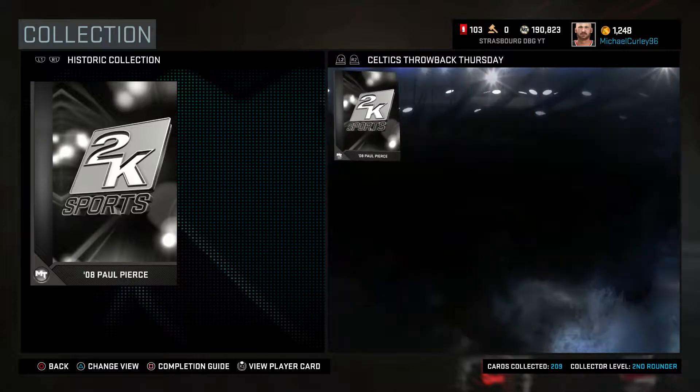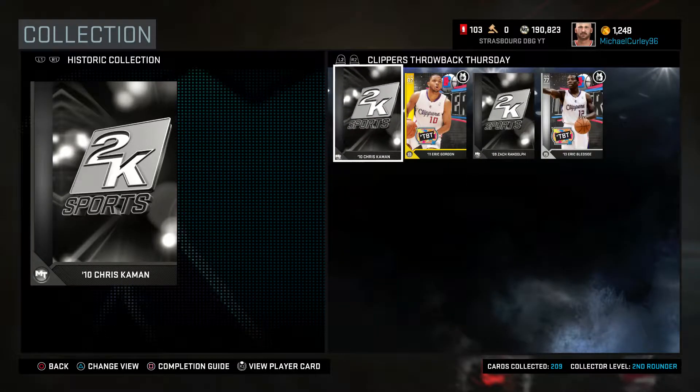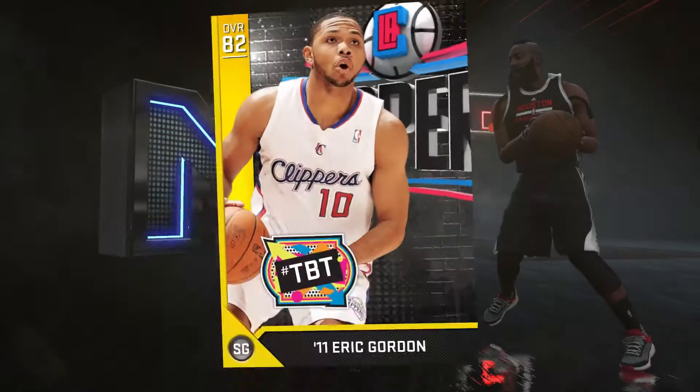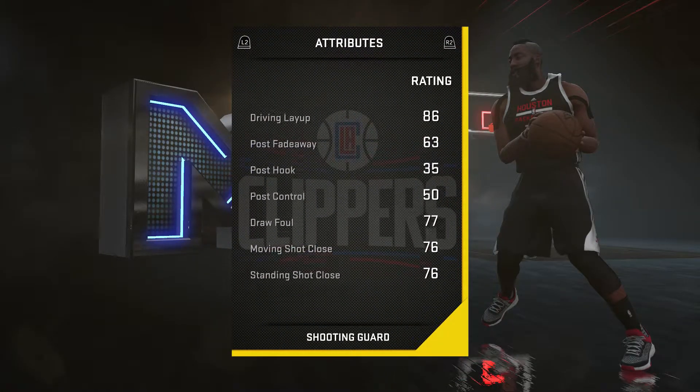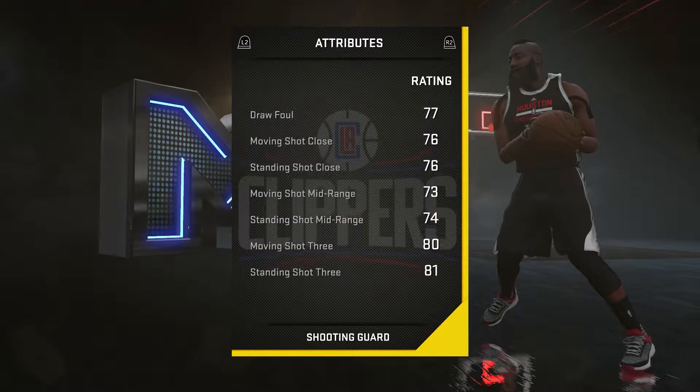What's going on guys, Dubgaming here and it's the first of the 12 Gems of Christmas where I pick 12 hidden gems and do one each day until Christmas Day. First up is Gold Throwback Thursday, Eric Gordon.